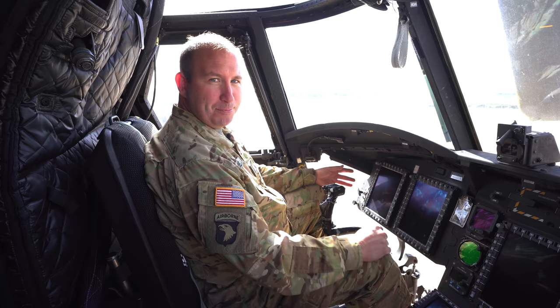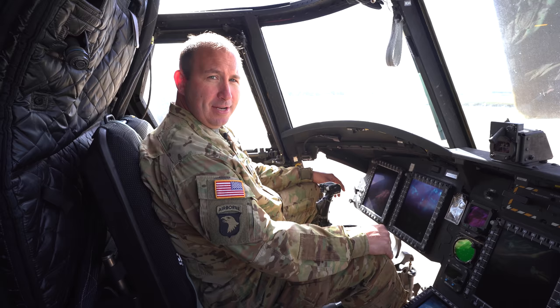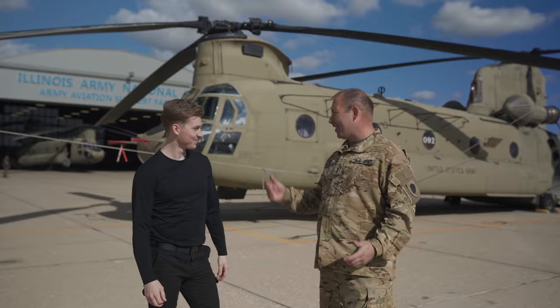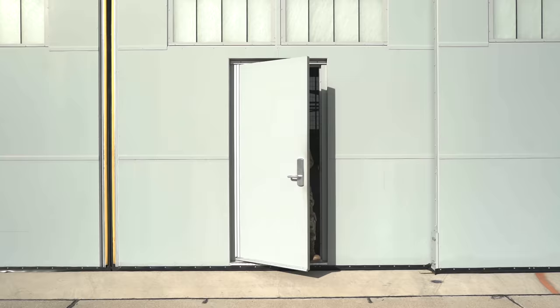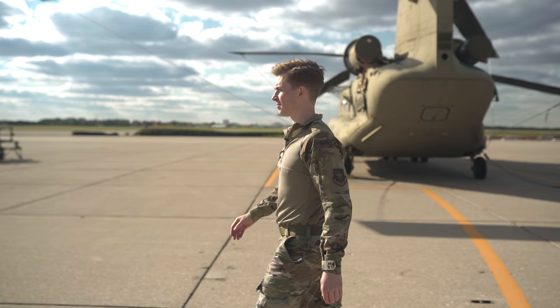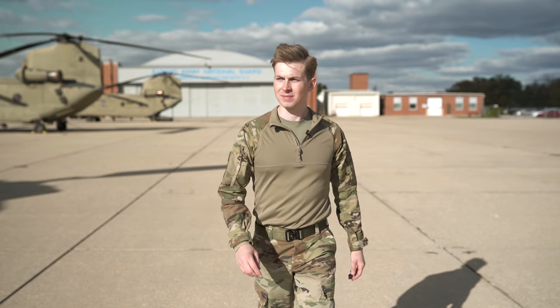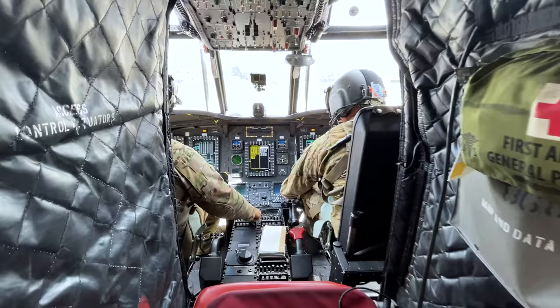In the cockpit, we've got our multi-function displays where we can show map data and all of our systems information, keeping tabs on what's going on with the aircraft and the mission. We've got about seven radios we can use to communicate, and the cyclic and thrust control levers are our flight controls. The pilot offered me an extra seat on a flight taking off in a few minutes — so I changed into something more appropriate since it can get pretty dirty in the back, and made my way onto the Chinook.